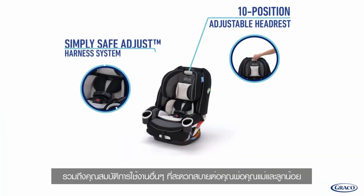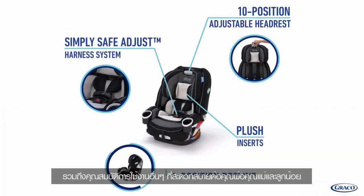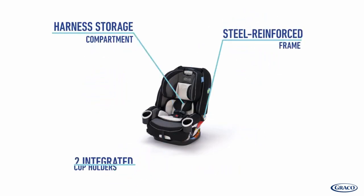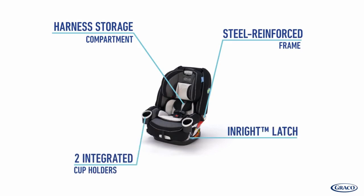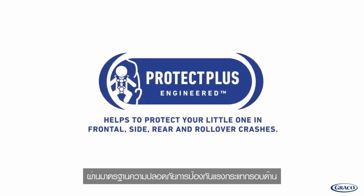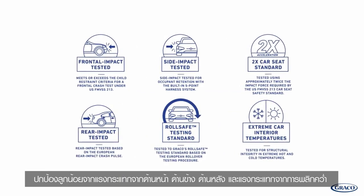All of these great features make it comfortable for your child and convenient for you. This seat also meets Graco's Protect Plus Engineered Testing Standard, which helps protect your little one in frontal, side, rear, and rollover crashes.